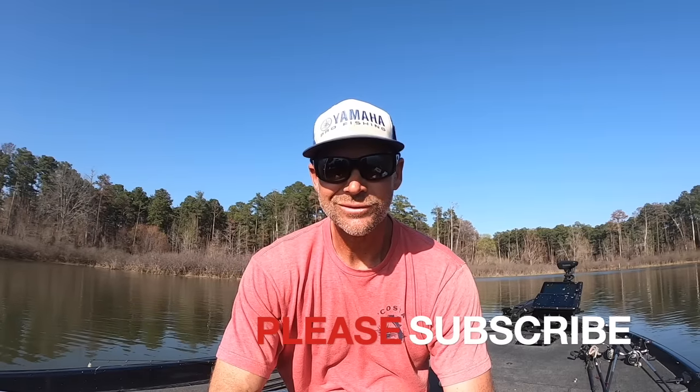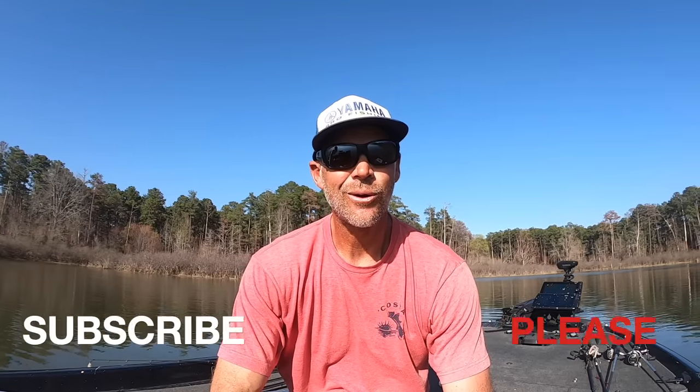What's up everybody, we got a good one today. In the midst of all this live scope, you can still catch them old school. You can still catch some giants old school fishing. We're calling it old school fishing, but it is the carolina rig — that's about as old school as you can get. I still throw it a lot.